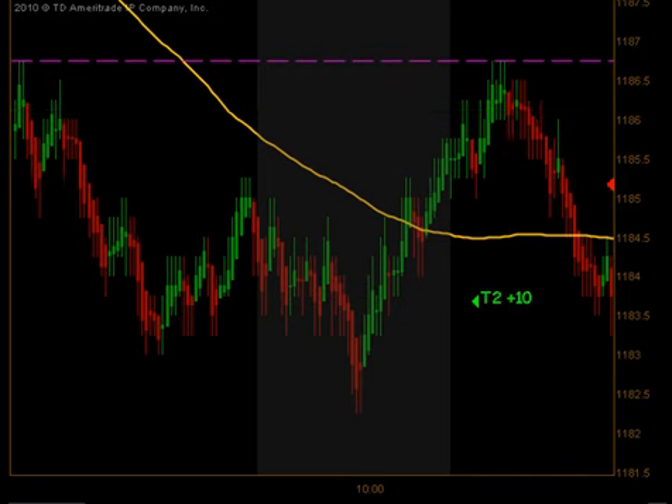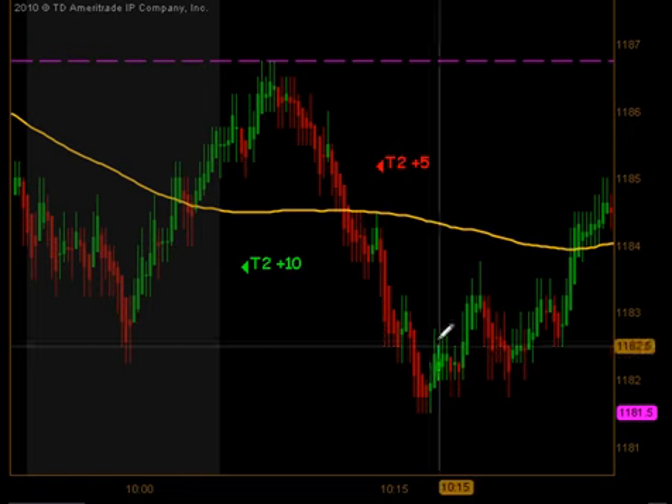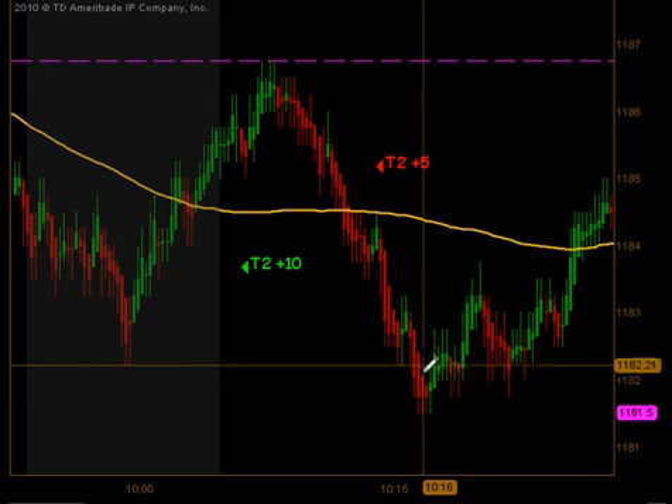As we came back down through our moving average, we had another quick move to the downside that produced another extension — targets 1 and 2 for 5 ticks to the downside.